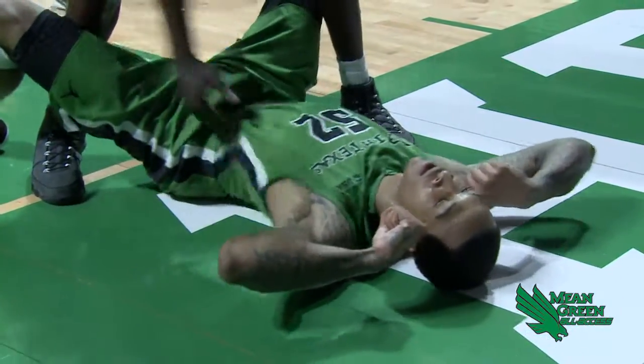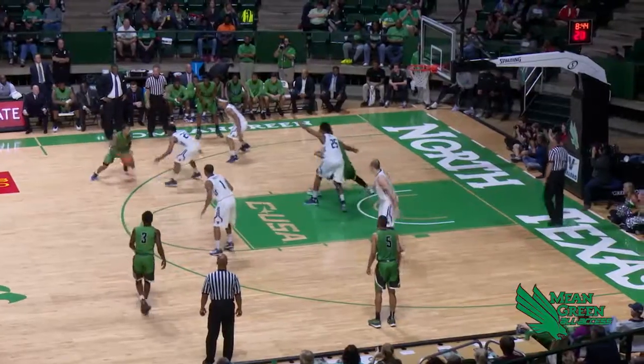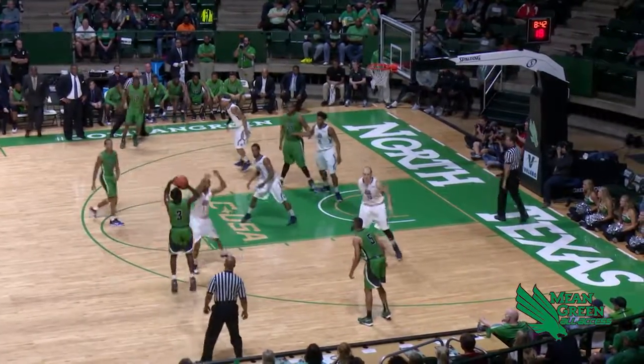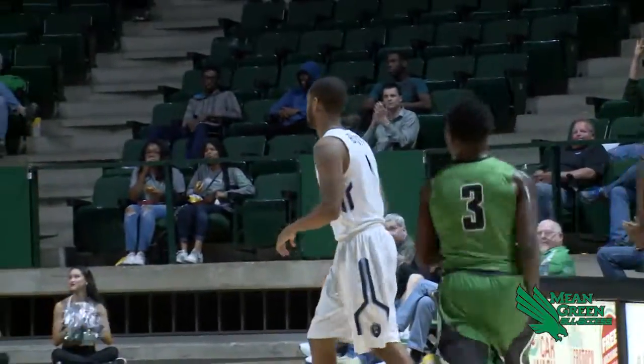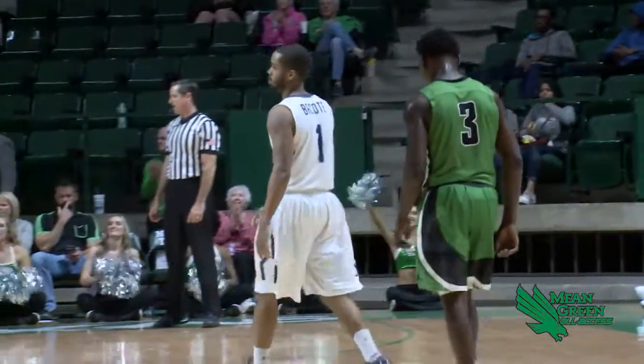For North Texas to come back in this game — Monarchs, 8:40 to play. Reese starts in, gives it over to Brown, long three — got it. 25 feet by Michael Brown with his second three of the night.